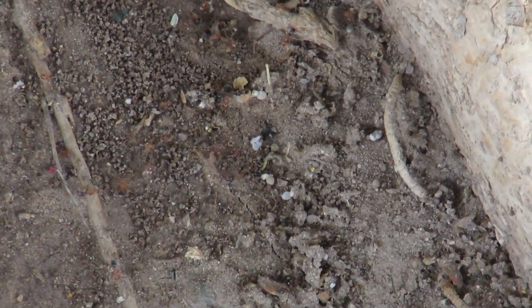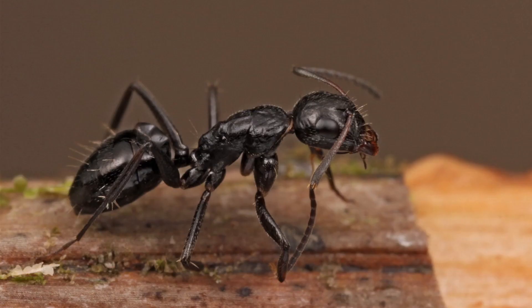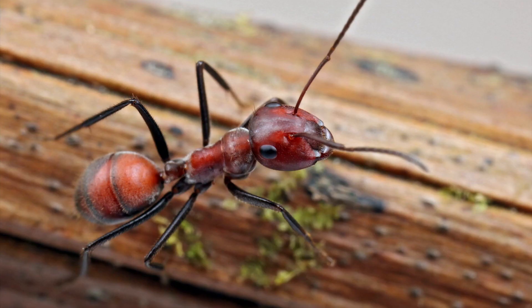Now I want to talk about another important genus: Camponotus, the second most popular genus here in Mexico. These ants are important because they help even out the numbers of Solenopsis by taking food before them or even going to war with them — well, they at least try to do that.